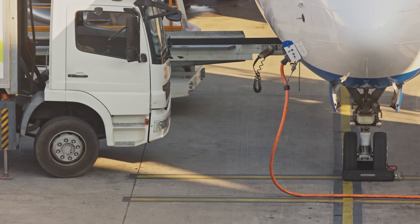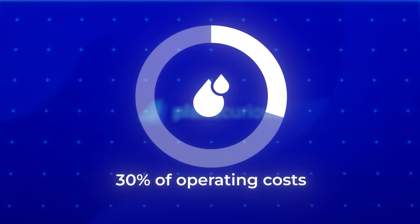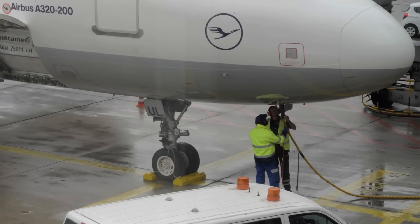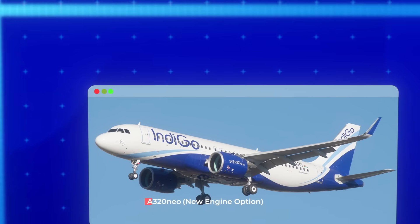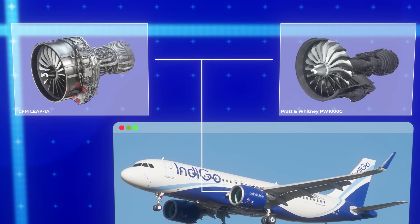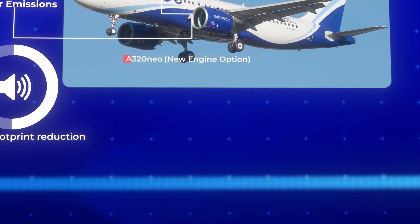Have you ever wondered why airlines are so obsessed with fuel efficiency? Fuel typically accounts for 30% of an airline's operating costs, and even a 1% improvement in efficiency can translate to millions in savings annually. Fast forward to 2010 — as oil prices climbed and environmental concerns mounted, Airbus announced the A320neo family, NEO standing for New Engine Option. The new Pratt & Whitney PW1000G and CFM LEAP-1A power plants delivered a 15–20% reduction in fuel consumption, significantly lower emissions, and a noise footprint reduced by 50%.